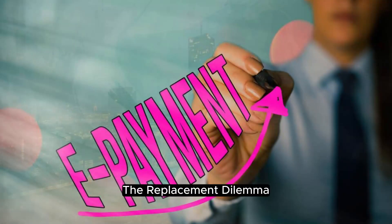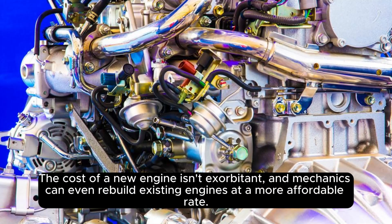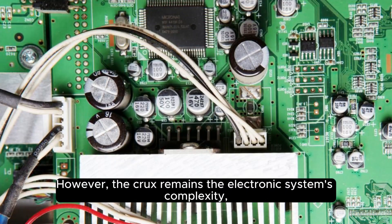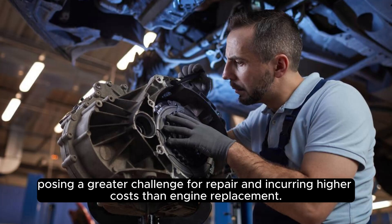If the question is whether a flooded car engine can be replaced, the answer is affirmative. The cost of a new engine is not exorbitant, and mechanics can even rebuild existing engines at a more affordable rate. However, the crux remains the electronic system's complexity, posing a greater challenge for repair and incurring higher costs than engine replacement.